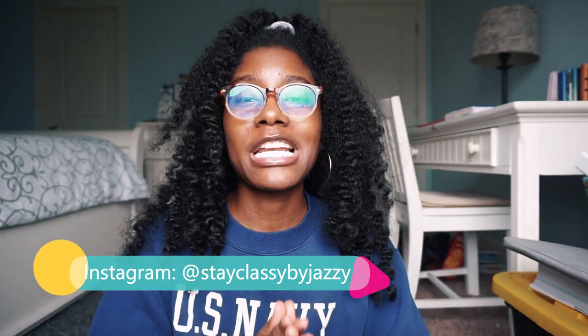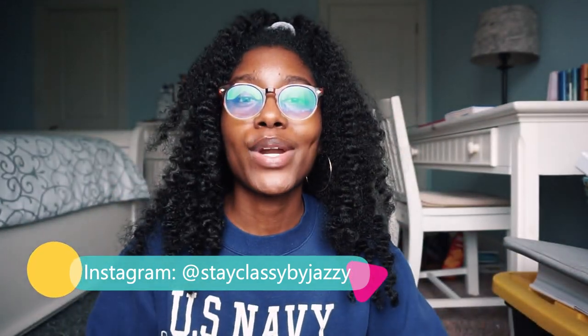Hi, beautiful child of God, it's Jasmine and welcome back to my channel, Stay Classy by Jazzy. In today's video, I'll be talking about eight ways that you can create a productive space at your house. Today I'm going to show you in eight ways how I made a productive space here in my room while I'm doing online classes.